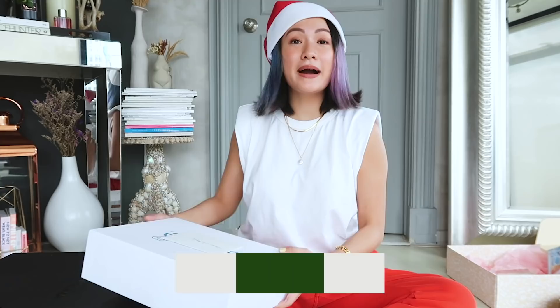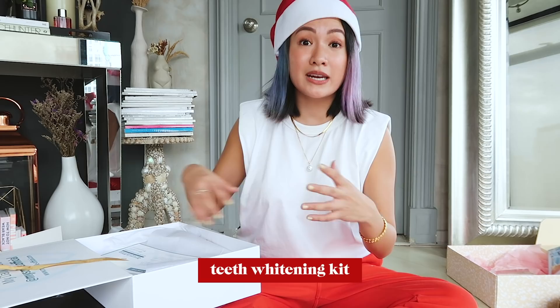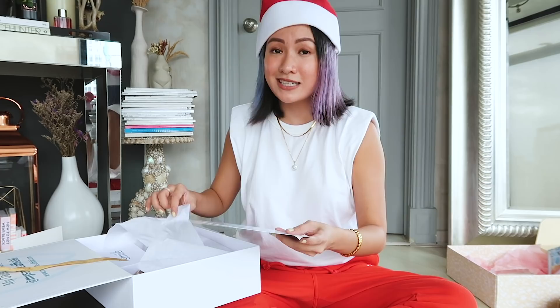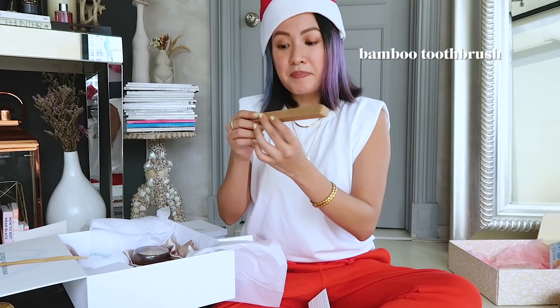Thank you Sunnies! Next up is My Smile — they're celebrating their first anniversary this year. For those who don't know, it's a teeth whitening kit. You only have to use it for a few weeks and for sure your teeth will be whiter. It's very easy to use — just leave it on your teeth for 15 to 20 minutes every night while you're watching your K-drama or favorite series.